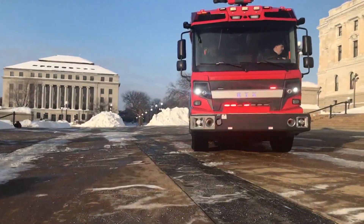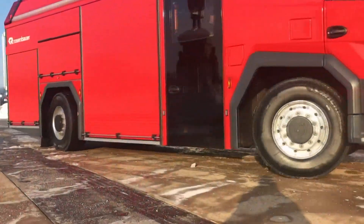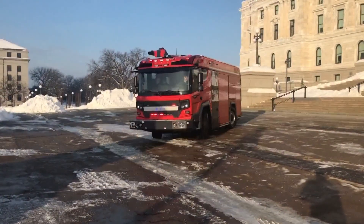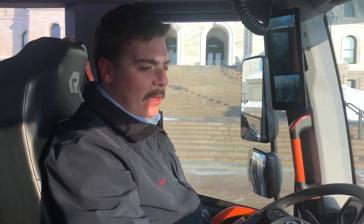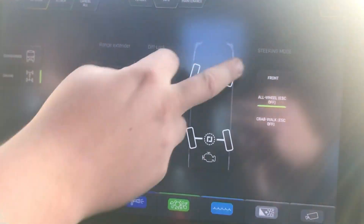Before we begin with some weather, check this out. The nation's first fully electric fire truck made a stop at the Minnesota State Capitol today. The truck is taking a statewide tour. It was built in Minnesota, and it features both front and rear wheel steering. It can also be fully charged in about an hour. The truck carries a price tag of about $1.1 million.